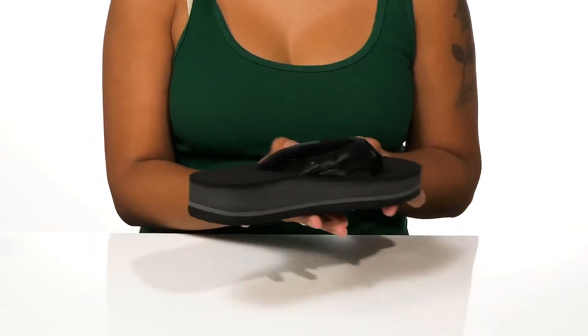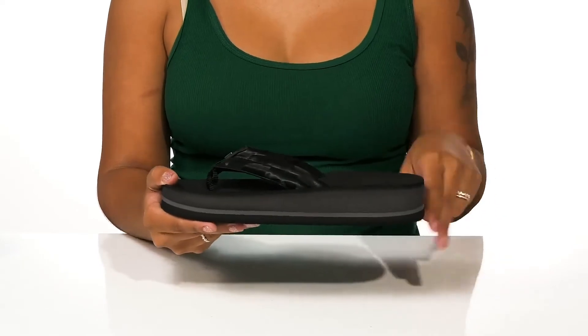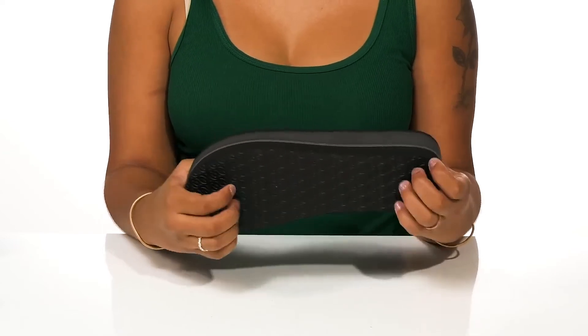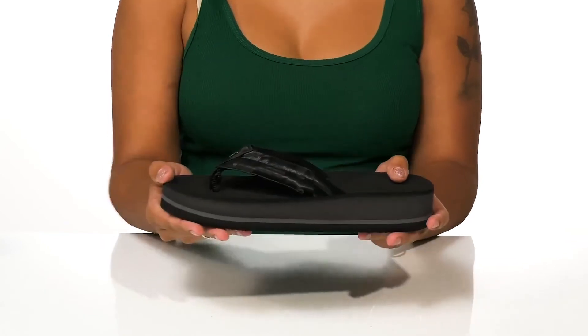This midsole will give you an on-trend chunky look while subtly boosting you and your look, while the outsole has lots of texture to give you added grip as you walk around. Prepare for any day with nice comfort and a cozy feeling in these shoes this season.